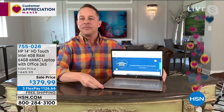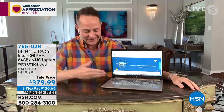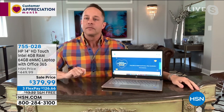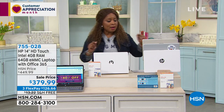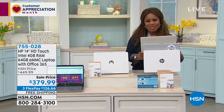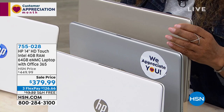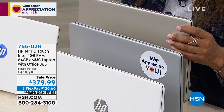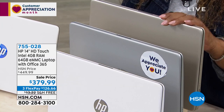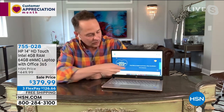Whether you've decided to take continuing education classes, start a home-based business, or set up a website — this is a perfect computer. You certainly know the HP brand name, and we give you 30 days with no restocking fee if you change your mind. This is a really nice upgrade at $126.66 plus tax per payment with free shipping and handling. I personally love the white, but the gold is almost gone — only a dozen remaining, it will sell out within the hour.